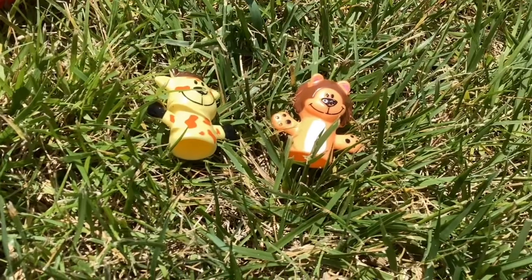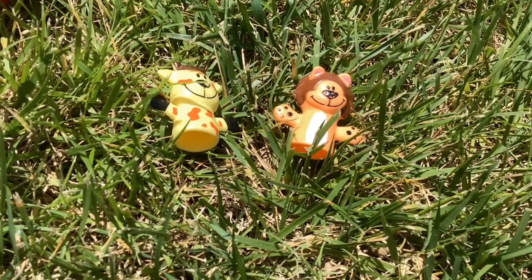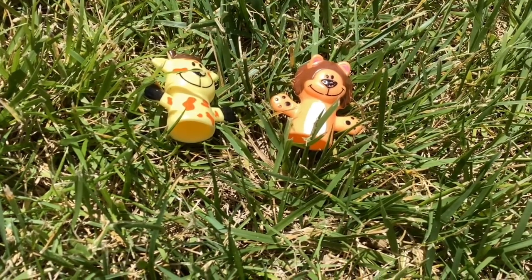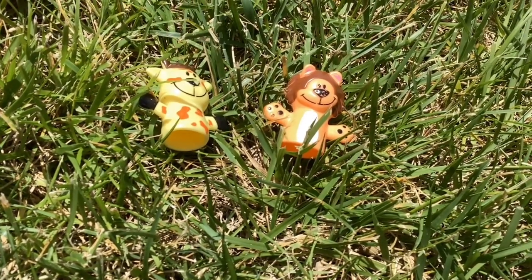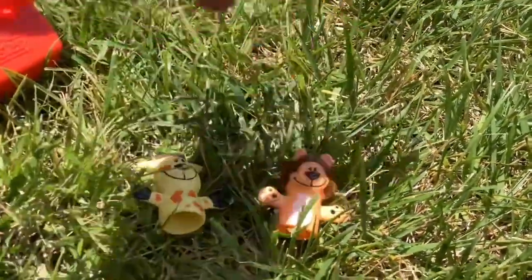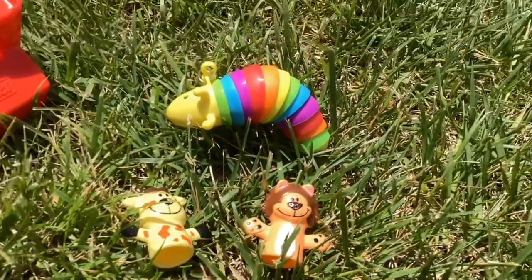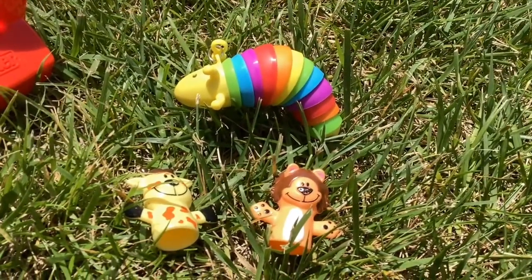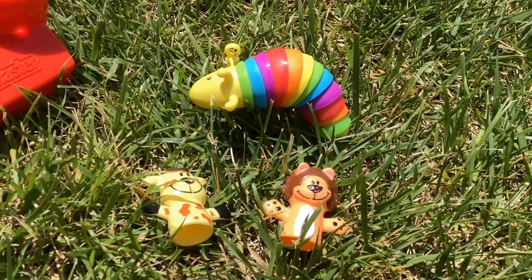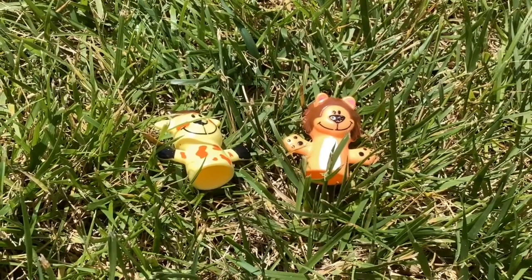What is that? A caterpillar! I think it has like a rainbow colored body. It's a pretty and cute one. It makes noises! Wow, what a pretty colorful caterpillar! Well, what else should we do?